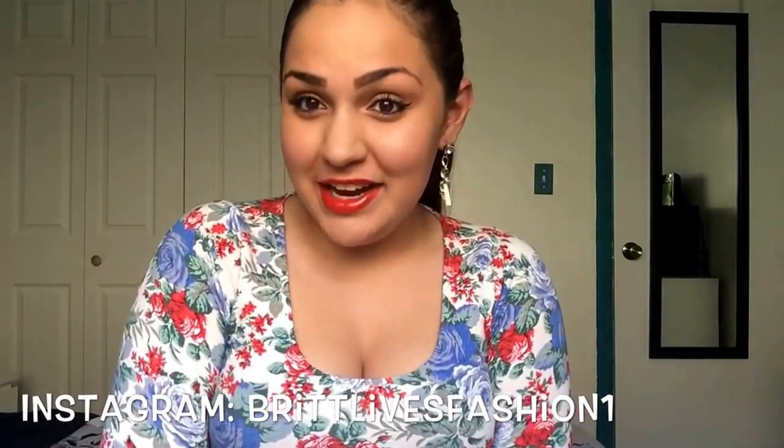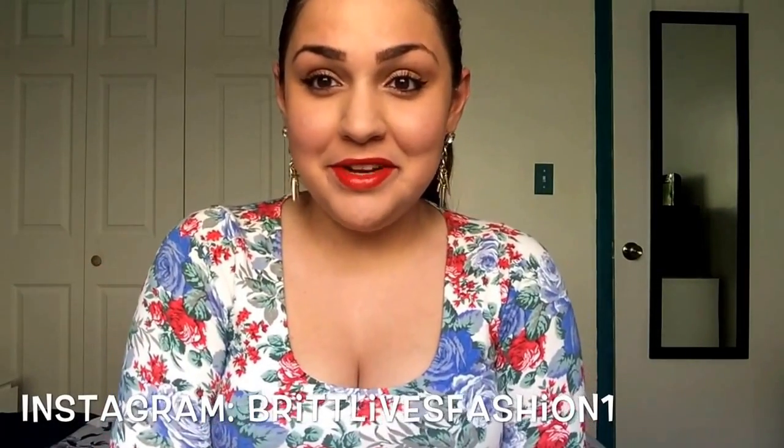Hey my loves, welcome back to my channel. Today I'm doing a very requested video which is my how-to coupon video for beginners. Because I am a beginner — well, it's been like three weeks and I feel like a pro already. Today I'm just going to talk to you guys about the basics on couponing and how easy it is to coupon. You right there watching this video can coupon — I tell everyone that it's so simple.